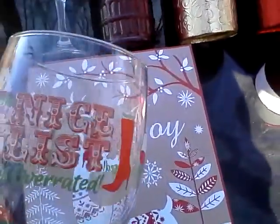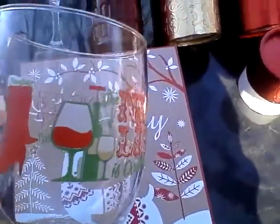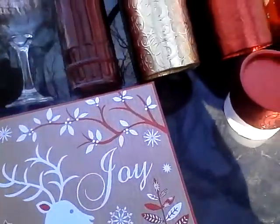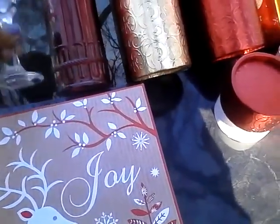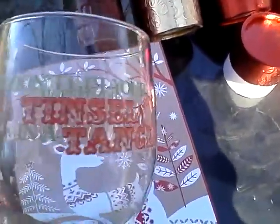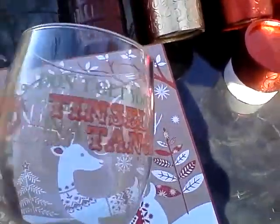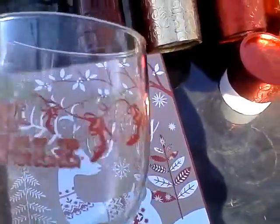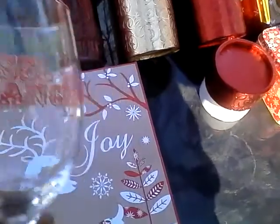Another thing I liked were these decorating glasses. This one says 'The Nice List is Overrated' — it has a red boot that says naughty and wine glasses on it, which I thought was nice. This could be a little appreciative gift for someone in the office or you could pair it with a bottle of liqueur or wine. This other one says 'Don't Get Your Utensils in a Tangle' and it's decorated with red stiletto shoes.